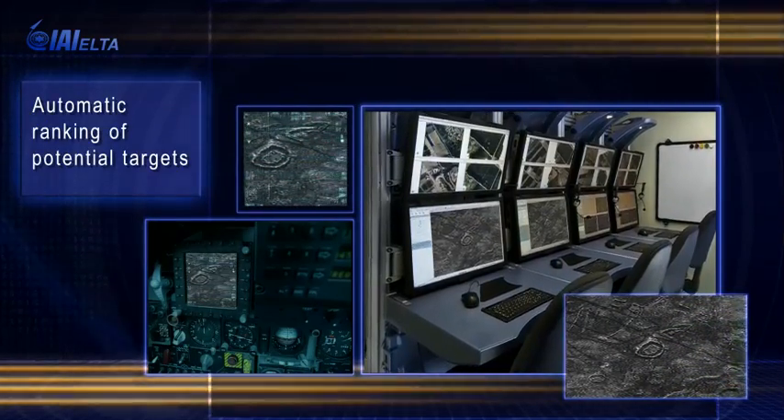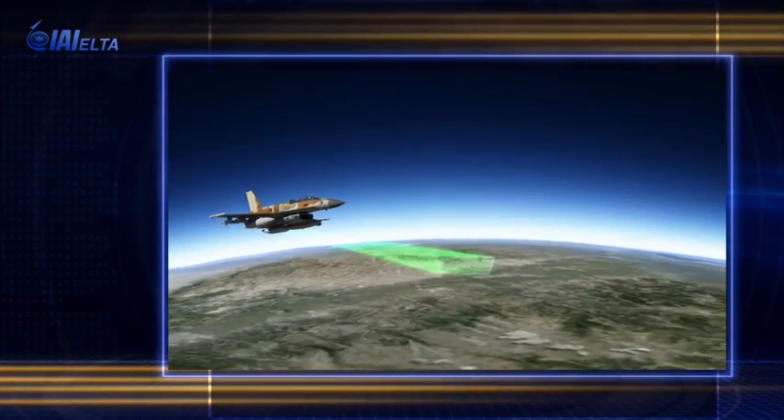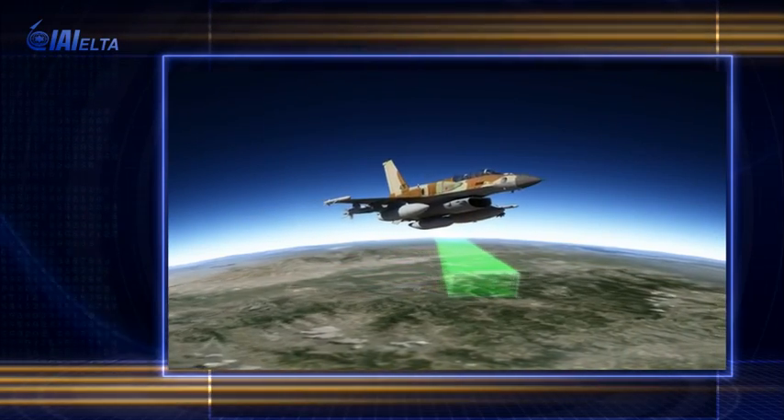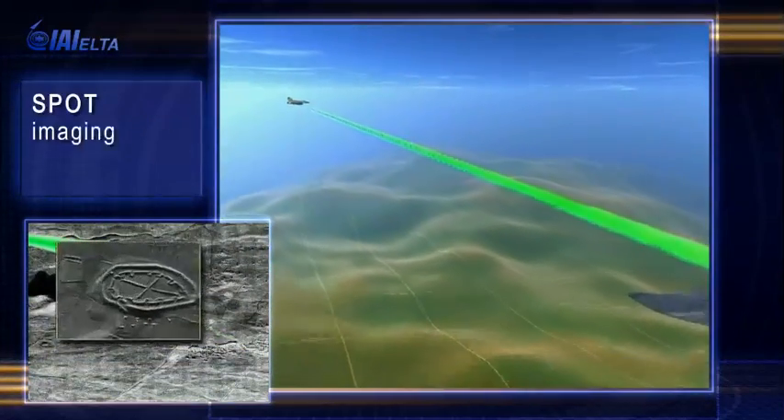While the aircraft is still carrying out its reconnaissance mission, the imagery information is analyzed and used to guide the aircraft to return and investigate specific targets. More detailed information of targets is obtained using spot imaging mode.